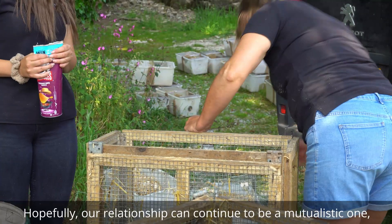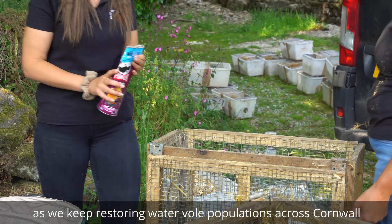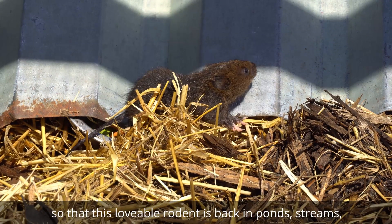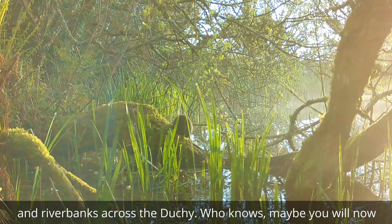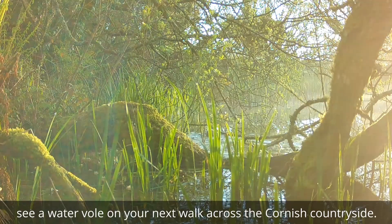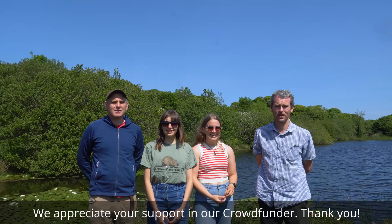Hopefully, our relationship can continue to be a mutualistic one, as we keep restoring water vole populations across Cornwall so that this lovable rodent is back in ponds, streams and riverbanks across the duchy. Who knows — maybe you will now see a water vole on your next walk across the Cornish countryside. We appreciate your support and our crowdfunder. Thank you!